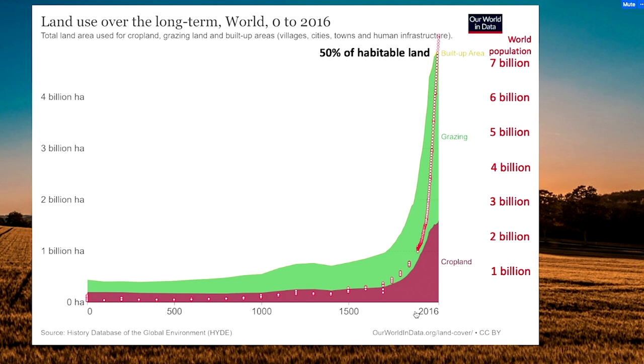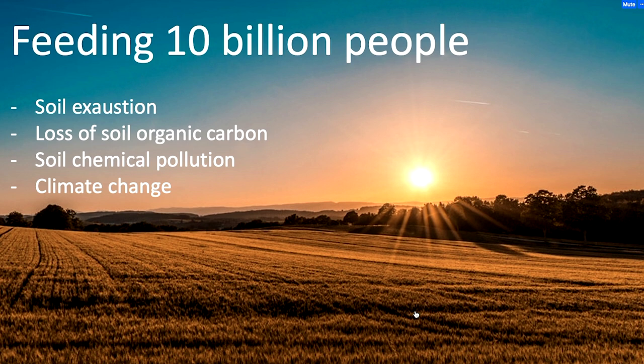We don't have much more margin to convert land — that should not actually be done, because it comes with a cost in biodiversity, ecosystem functioning, and also carbon storage. So converting land means essentially deforestation. How do we achieve this challenge? We already know that a large part of agricultural soil in the world is exhausted.